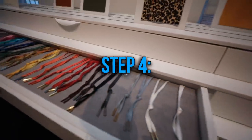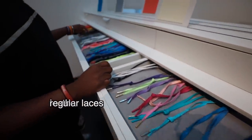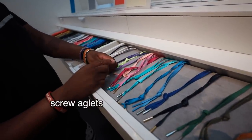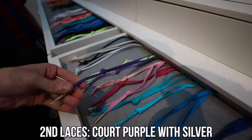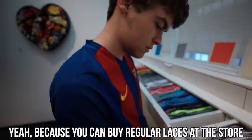There are three different types of laces: wax, leather, and regular. You also get two different types of aglets — you have the screw, which only comes in three colors: black, silver, and gold. I'll do the gold aglets. Can I do core purple with a silver screw on all of them? Yeah, because you can just buy regular laces at the store.